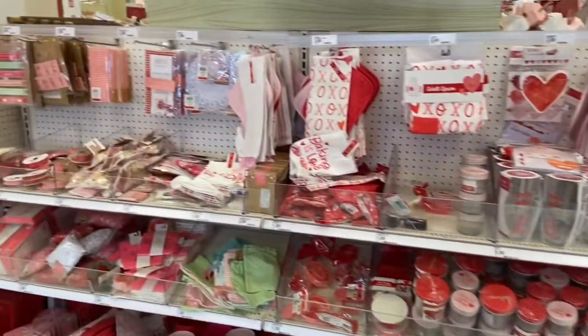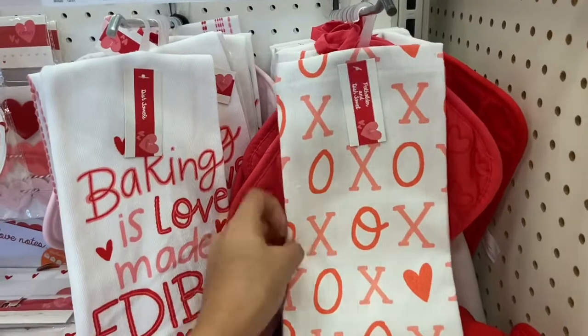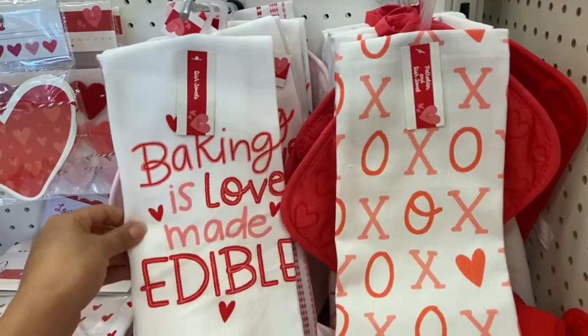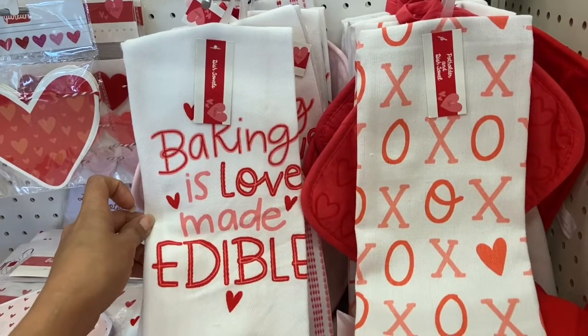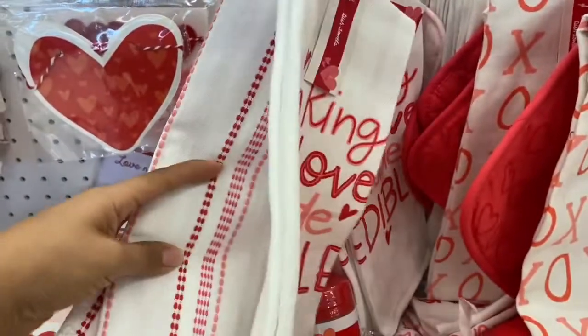I finally found Bullseye's Playground. They have these really nice dish towel sets — this one has X's and O's, and this one says 'Bacon is Love Made Edible.' This one comes with a dish towel and a pot holder, and this one comes with two dish towels.